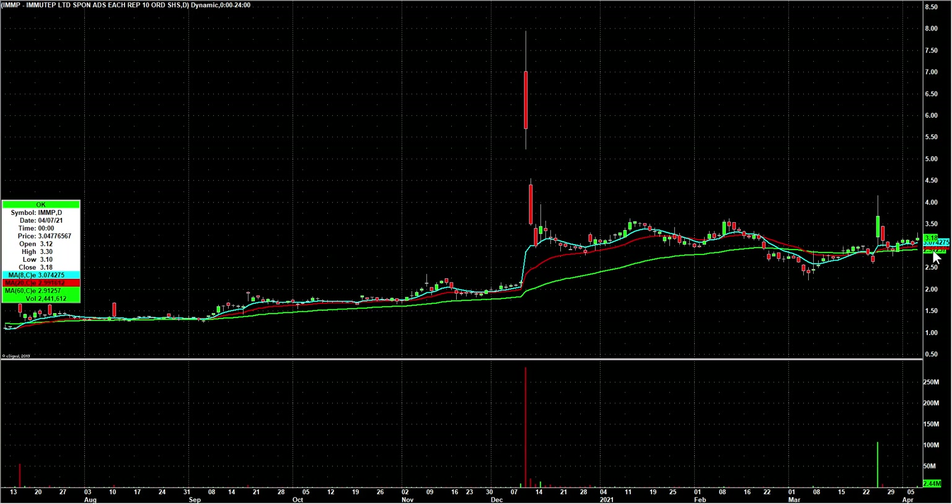UXIN — kind of the same scenario: big rip and now lower for about three days into the 8-day. Lastly, IMMP — I don't love the chart but in after hours it's trading at four bucks, so a potential gap-and-go tomorrow. We'll add other gappers in the pre-market as well. I'm done babbling — we'll see you guys in the chat room in the morning.